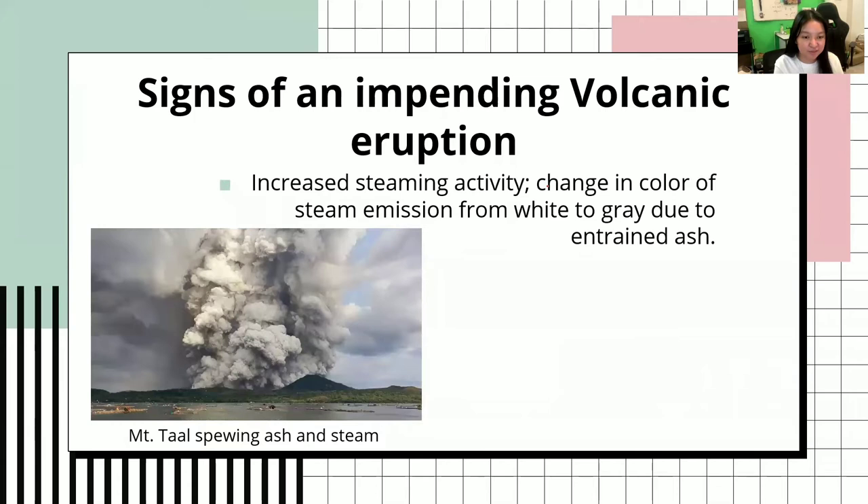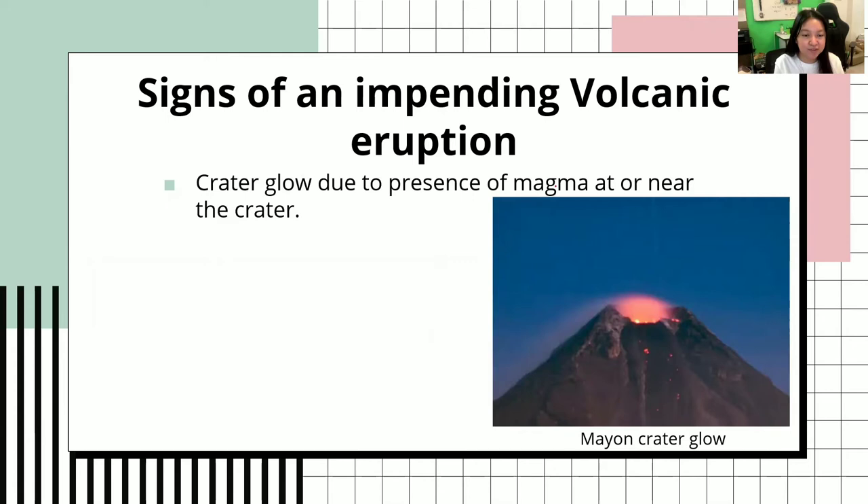Next would be increased steam activity — a change in color of steam emission from white to gray due to entrained ash. Regular steam is colored white; however, when mixed with ash, it will turn gray. Here is an example: this is Mount Taal spewing ash and steam. I believe this happened last year. You can see the color is gray.